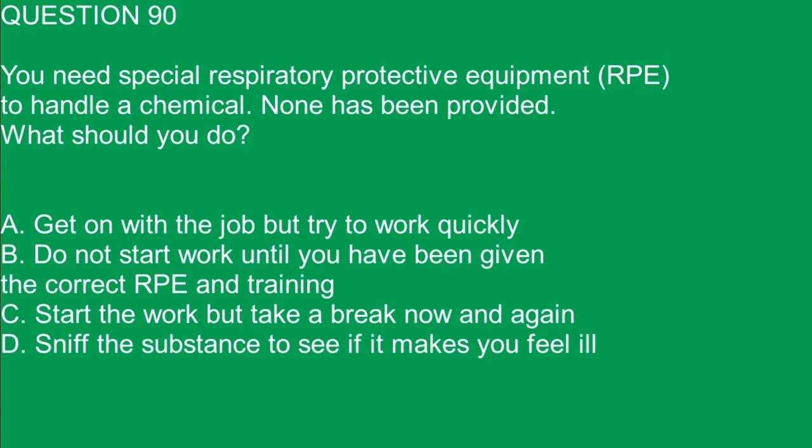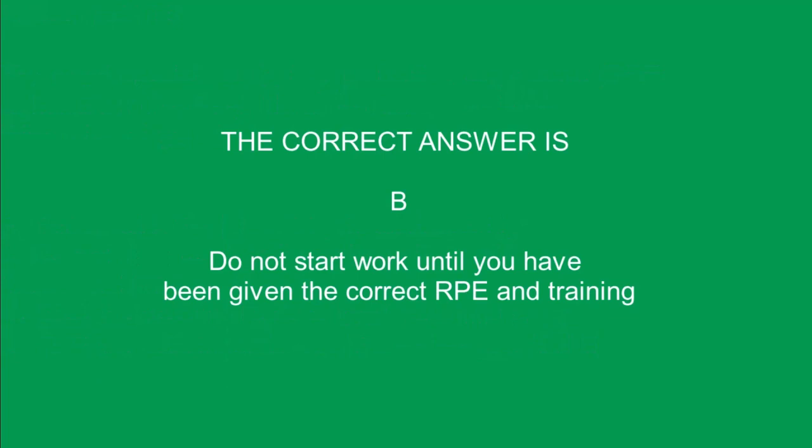Question 90. You need special respiratory protective equipment (RPE) to handle a chemical. None has been provided. What should you do? A. Get on with the job but try to work quickly. B. Do not start work until you have been given the correct RPE and training. C. Start the work but take a break now and again. D. Sniff the substance to see if it makes you feel ill. The correct answer is B. Do not start work until you have been given the correct RPE and training.